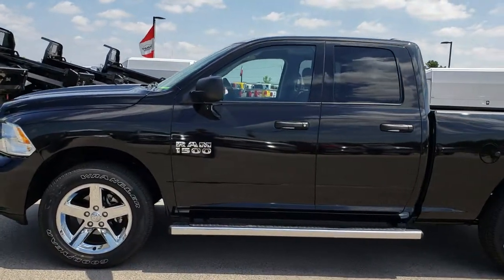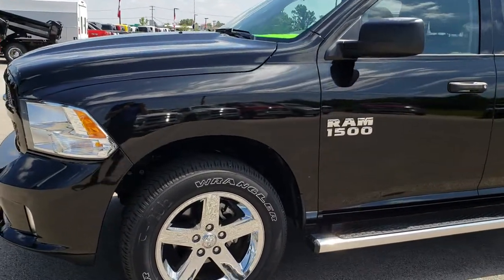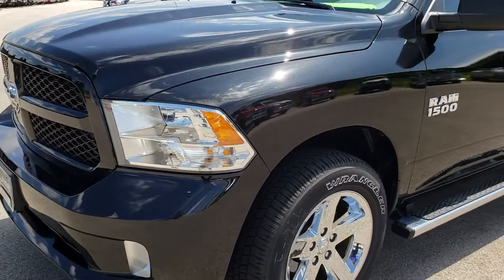This is stock number 8T138A. We are here at Summit Automotive in Fond du Lac, Wisconsin, your new and used Ram Half Ton Headquarters.